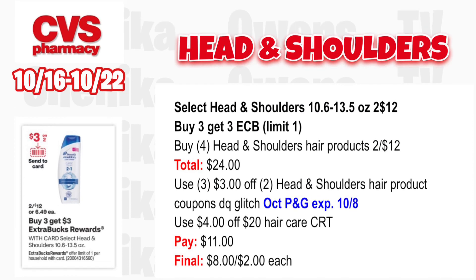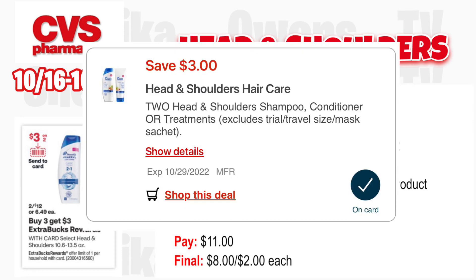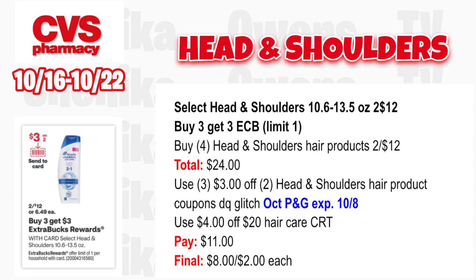Select Head & Shoulders is two for $12 — buy three, get a $3 ECB, limit one. Grab four Head & Shoulders hair products two for $12, totaling $24.00. Use three $3 off two Head & Shoulders coupons — the digital will glitch with two insert coupons from the October P&G, expired 10/8. If you have a $4 off $20 hair care CRT, use that. You'll pay $11, get back $3 for buying three, making it $8 for all four or $2 each.